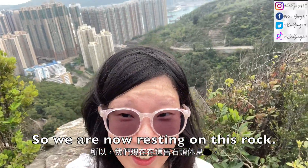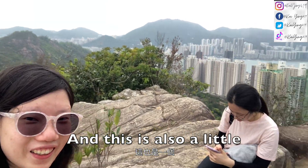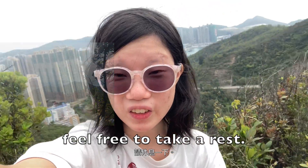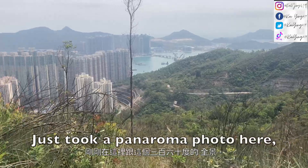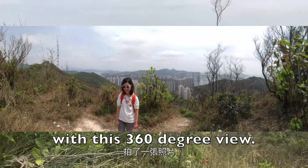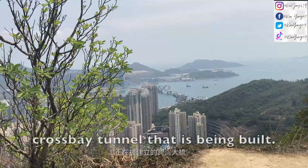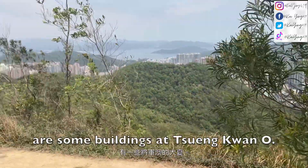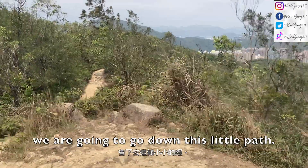We are now resting on this rock — this is also a little full hill area, so feel free to take a rest, and after that keep walking. We just took a panorama photo here with this 360-degree view. This is the cross bay tunnel that is being built, and over here are some buildings at Tseung Kwan O. Now we are going to go down this little path.